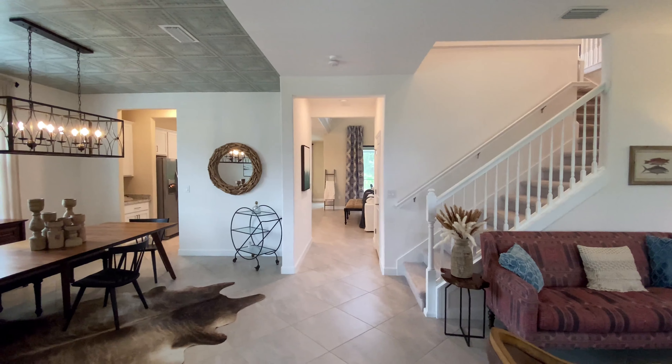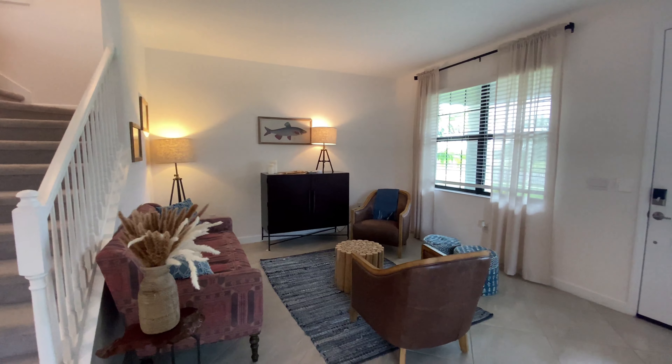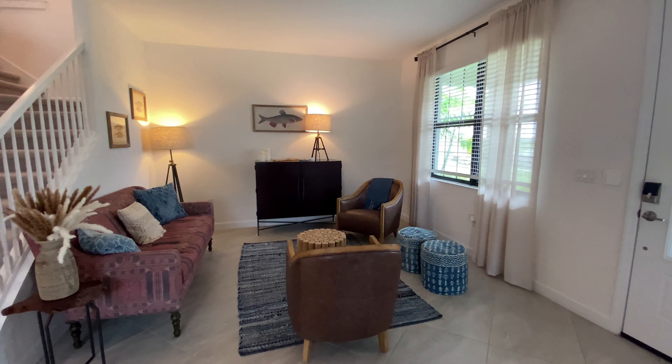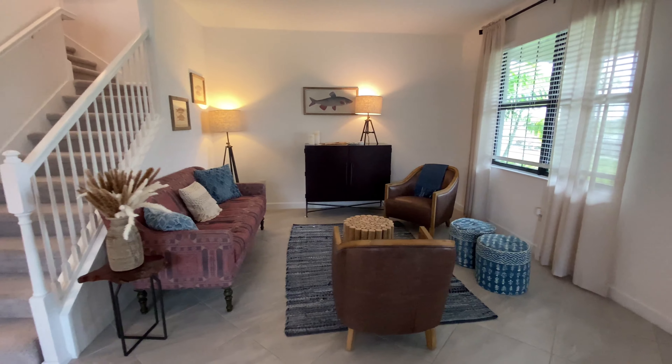Let's get on with the tour. Checking out the Sorrento model at Lorraine Lakes. This home is a five bed home, approximately 3,280 square feet. It is a large home, perfect for a family and at a great price point. I can't wait to show it to you.